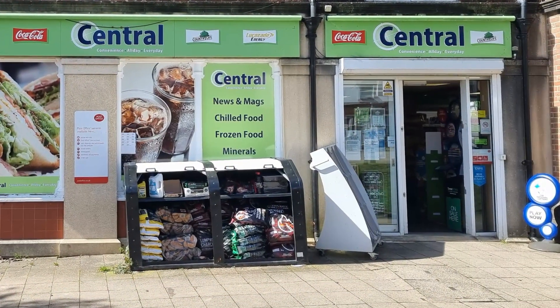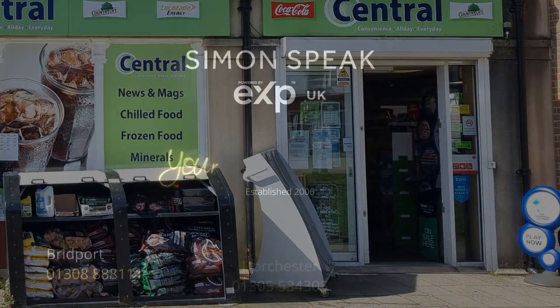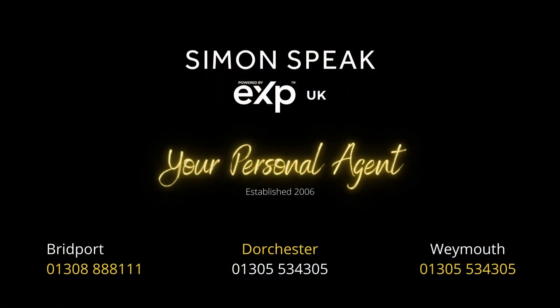In addition, there is a local shop where you can pick up your everyday essential items. If you'd like to consider joining this vibrant community then please do give me a call. You can reach me on 01305 534305. Speak to you soon.